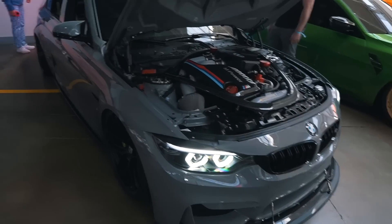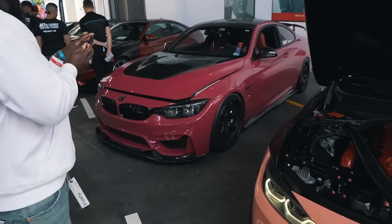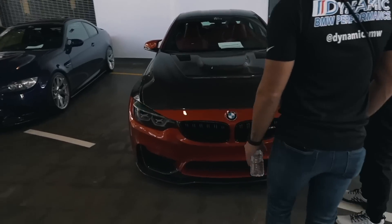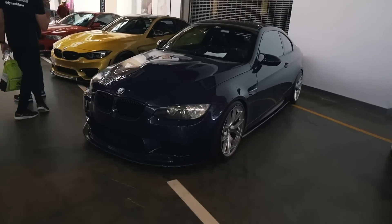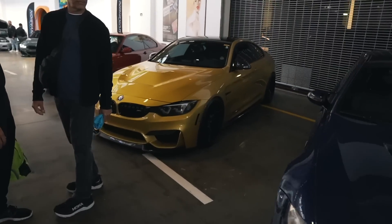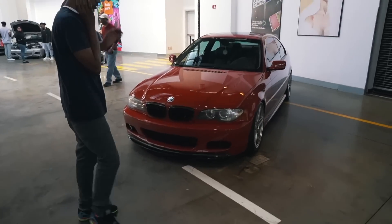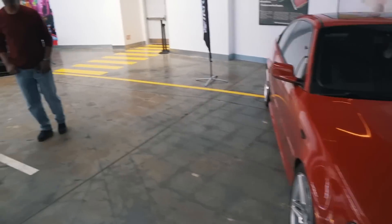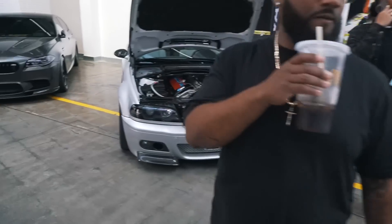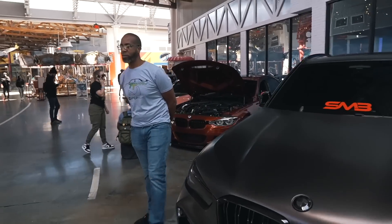Guys, we got so many clean builds this year. It's crazy just trying to take in everything, but we're going to do our best to make it work. A lot of clean bills, really nice. As we make our way to the outside, we have all of the cars in plain view. We're making our way to the exit so you guys can see more cars.